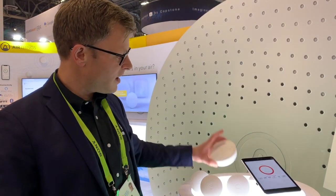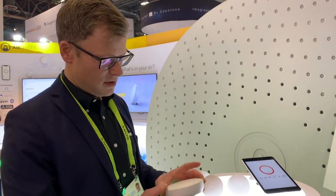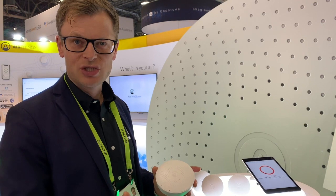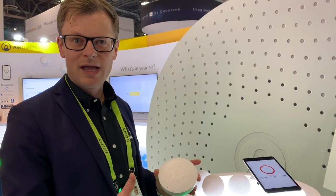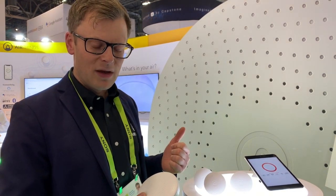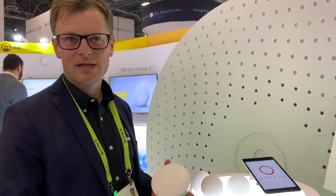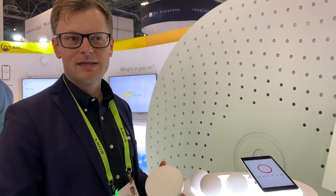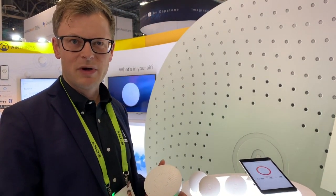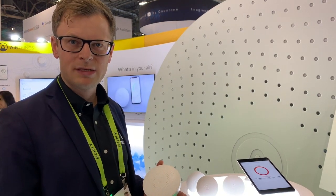We also have a Wave Plus device which has a radon detector in addition, so this will be able to detect radon gas in your home. Radon gas is the number one leading cause of lung cancer for those who don't smoke. And just in the US, every year it kills 21,000 people, which is six times higher than deaths caused by carbon monoxide and house fires combined.